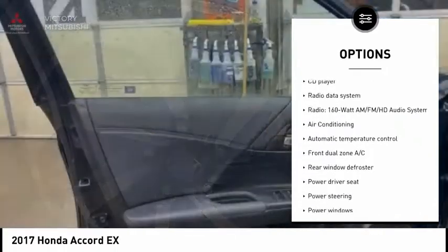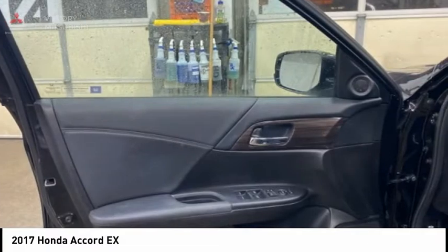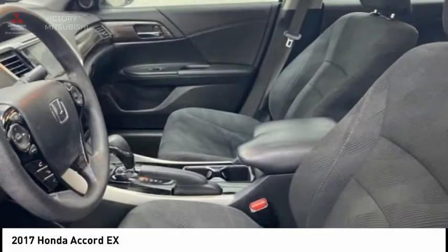Power moonroof, four-wheel disc brakes, speed control, rear window defroster, and security system.